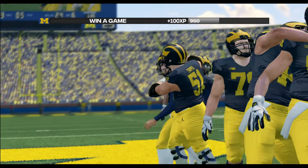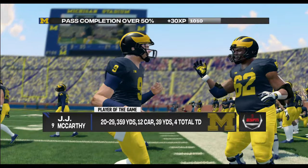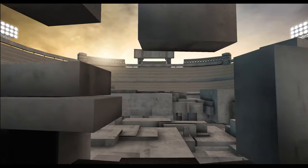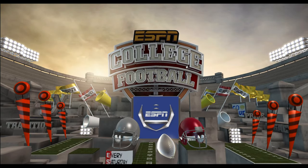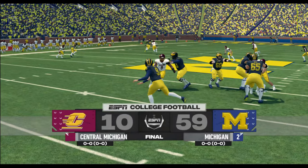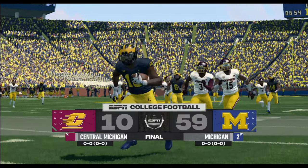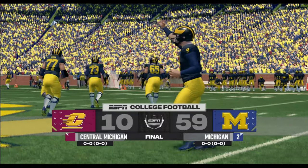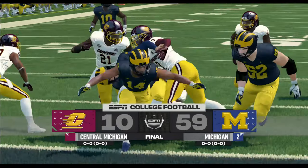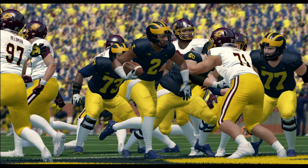And so that's going to do it. Our final score in this one: Michigan 59, Central Michigan 10. That wraps things up for us. For EA Sports and Kirk Herbstreet, I'm Brad Nessler saying thanks, and we'll see you next time.